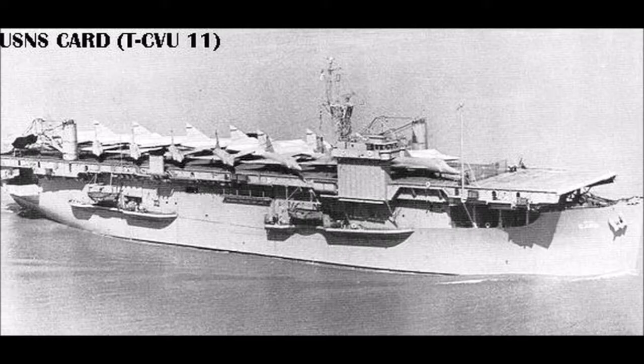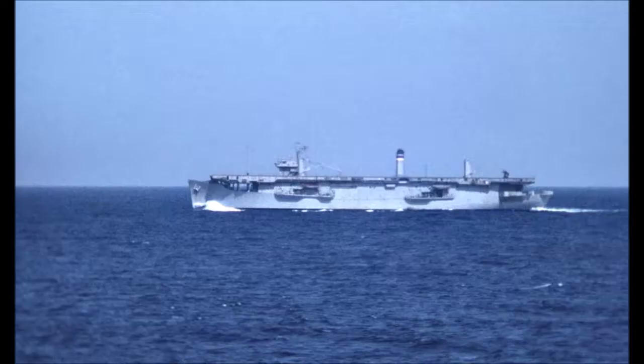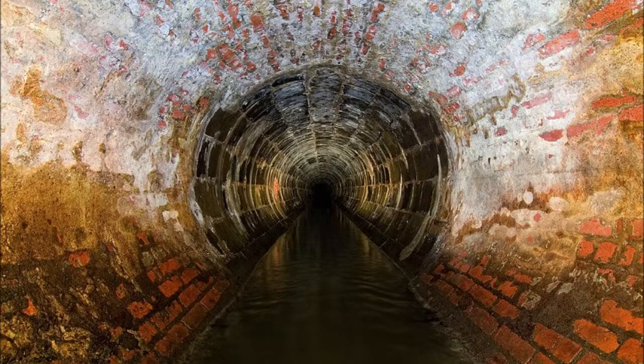The USNS Card was now responsible for transporting aircraft, heavy equipment, supplies, and personnel from the U.S. to Vietnam. The Card regularly docked in the port of Saigon to load and unload its cargo. The Viet Cong had operatives constantly observing the river and the port, and with the regularity of the Card and her sister ship, the Corps, it was decided to plan an attack to sink one of the ships. Part of the plan involved gaining access to the port through Saigon's sewer system.